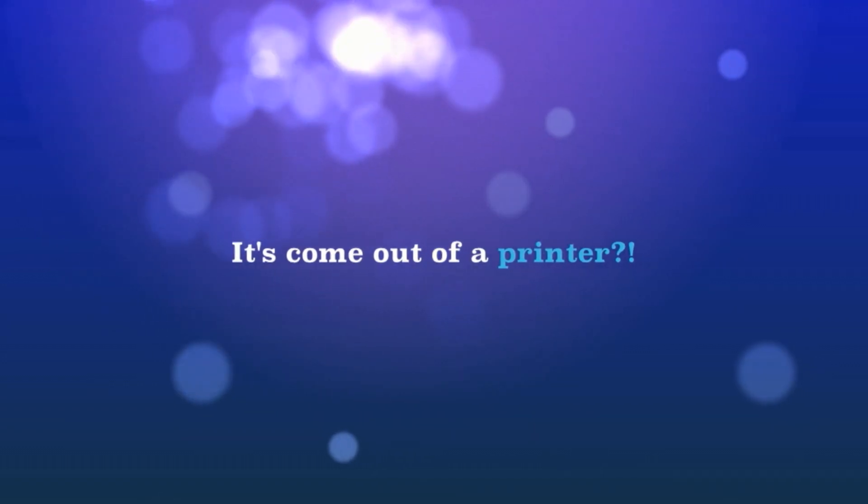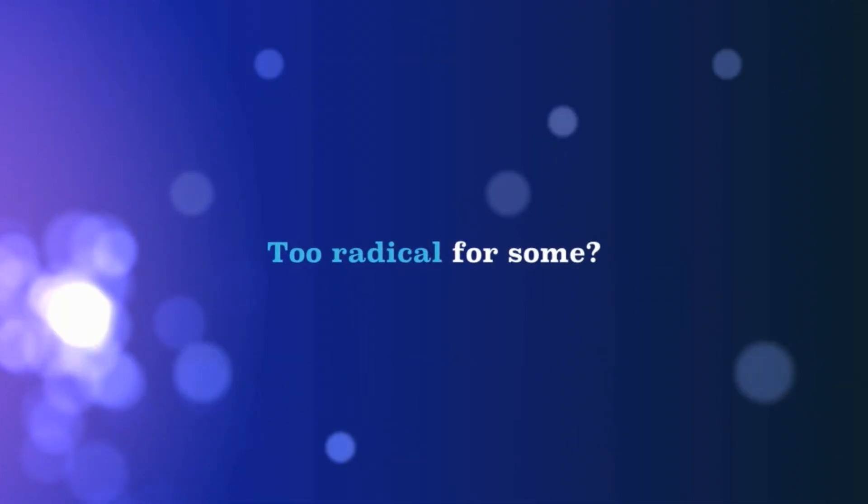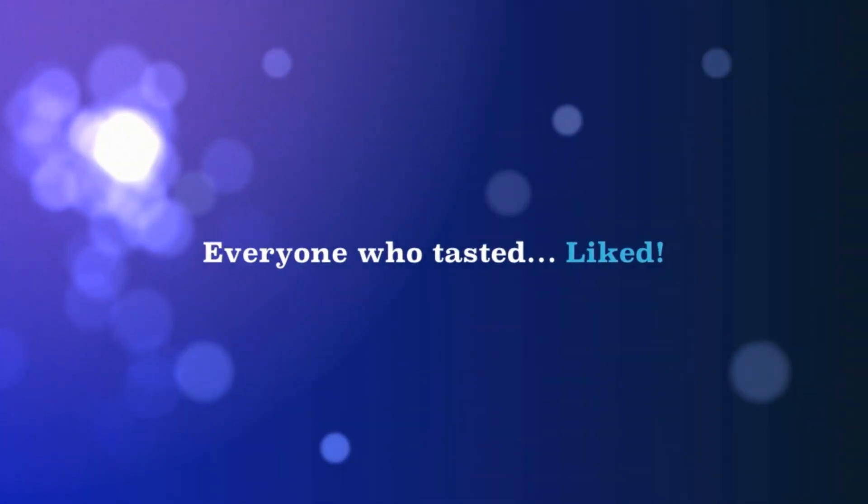I'm going to show you a video about how people react when introduced to printed foods. 3D printed cookies — get them right here. This has come out of a printer and it's edible. It's been printed out. But how is it done? It's good. It tastes like a normal cookie. It can't be from a printer. It's really good. It's great. The shapes are imaginative. Tasty. Really tasty. That's cool. That's awesome.